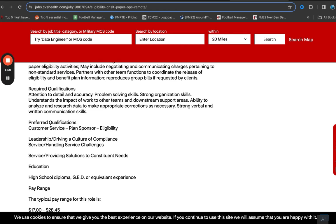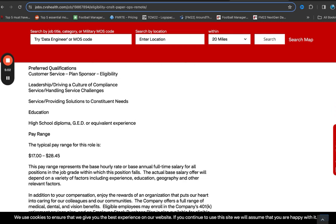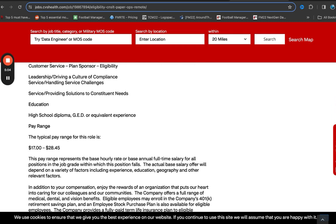The salary range for this role is between $17 and $28.45 per hour. And again, for education, they are only asking for a high school diploma or GED. So that is it for this role.